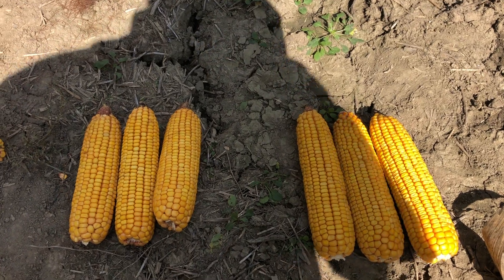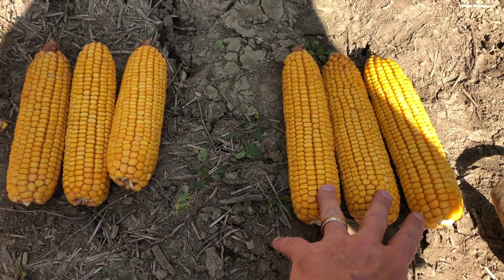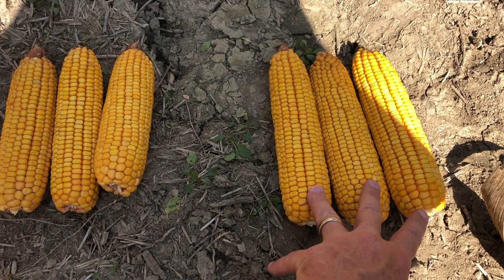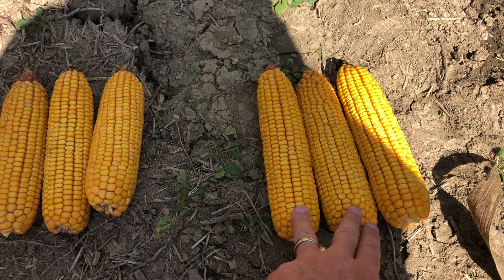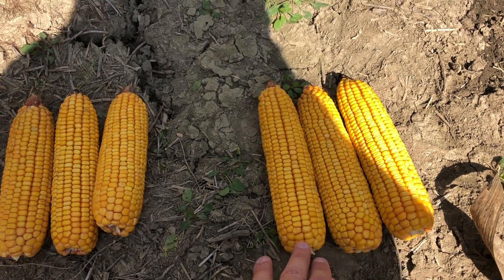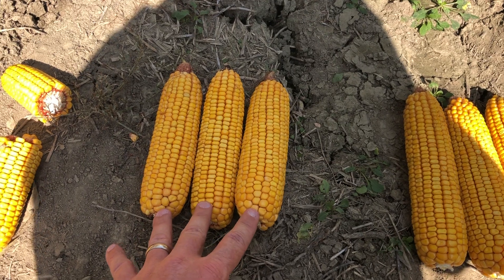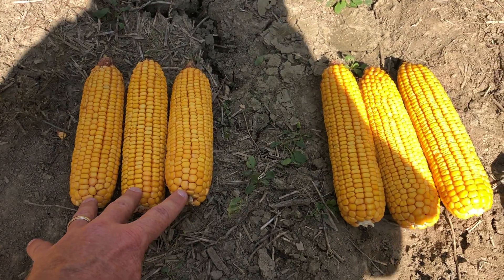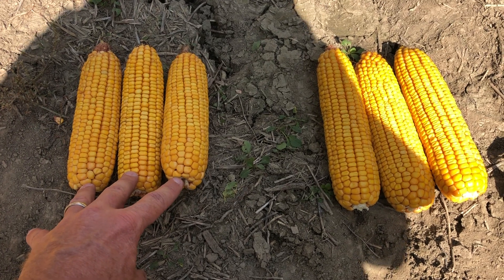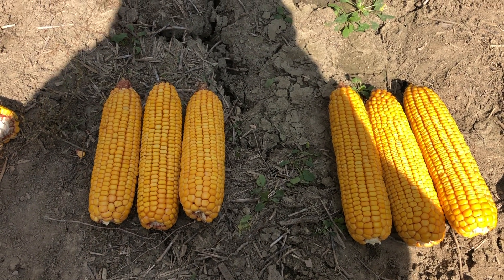Here's the impact it's going to have on overall yield. These three ears to the right — I noticed no evidence of feeding, the shank was intact, whole, complete, and healthy. These three ears to the left each had ear shanks that were tunneled into, and as you can see, the overall size of the ear has been impacted due to the inability for that plant to move sugars and photosynthates to the ear.